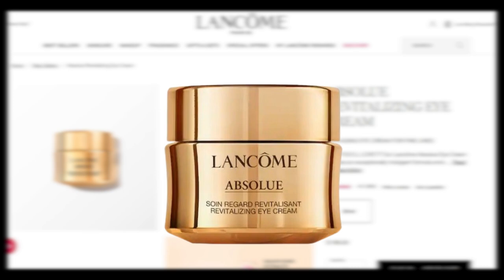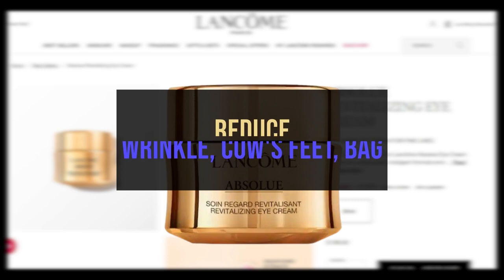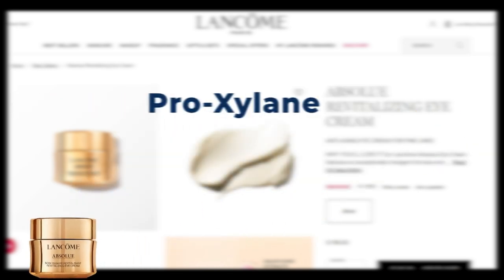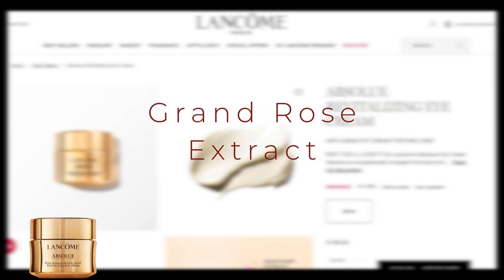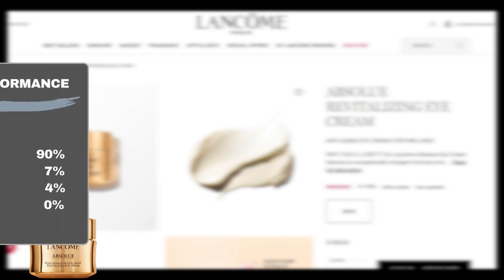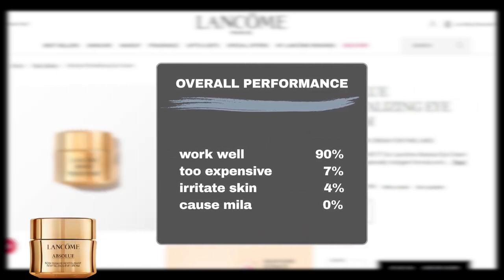Lancôme Absolue Revitalizing Eye Cream swiftly firms the skin, reducing wrinkles, crow's feet, and under-eye bags. Key ingredients include proxylene for fine lines, Grand Rose Extract for revitalization, and linseed extract for wrinkle reduction. Sephora user feedback shows 90% agreeing that it works well, while 7% find it too expensive. It's a safe product for most users, as only 4% reported skin irritation.